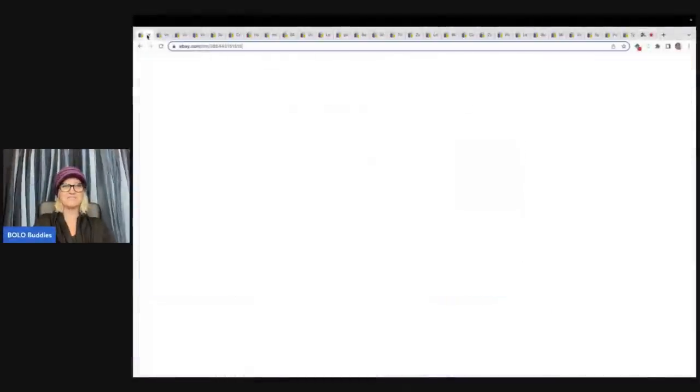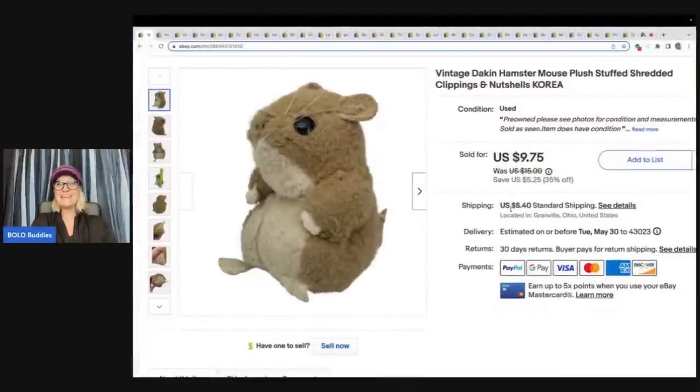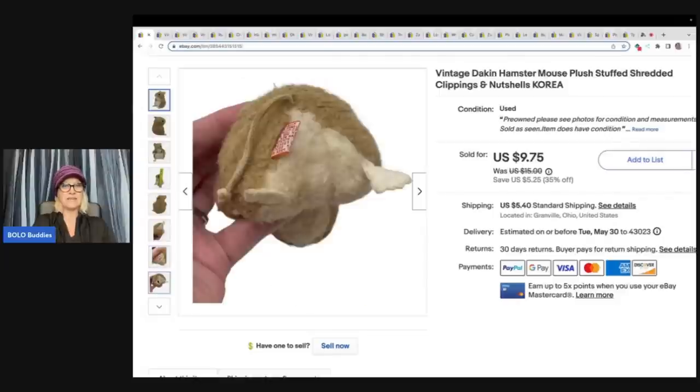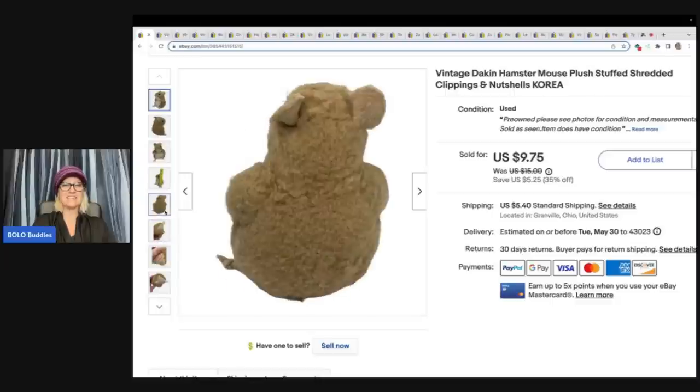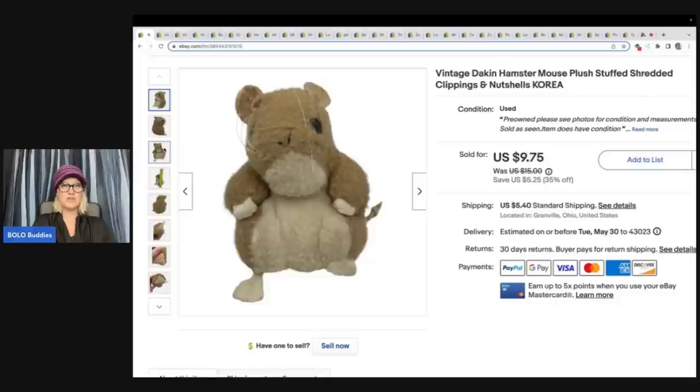The first item is this little vintage Dankin hamster and it has shredded clippings — I know that because it says it right here on the tag. This little guy is old and most of you probably wouldn't have looked twice at it. He's in pretty rough shape, but you want to know something — it sold pretty quick. I was pretty surprised. I got this at the Goodwill bins. I ended up taking a best offer of $8.35 and the buyer was all in for $14.